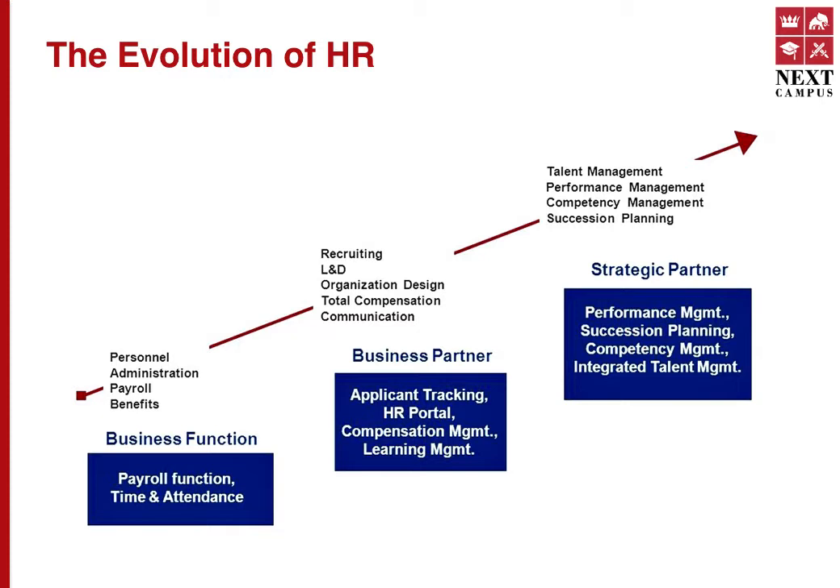However, HR has developed further, and unfortunately only a few companies have adopted this. Today, HR is a strategic partner to the organization and it overlooks talent management, performance management, competency management, and succession planning. What's more, HR today — or rather SHRM — is aligned with other business functions as well as the organization's strategic intent, which is the vision, mission, and objectives.